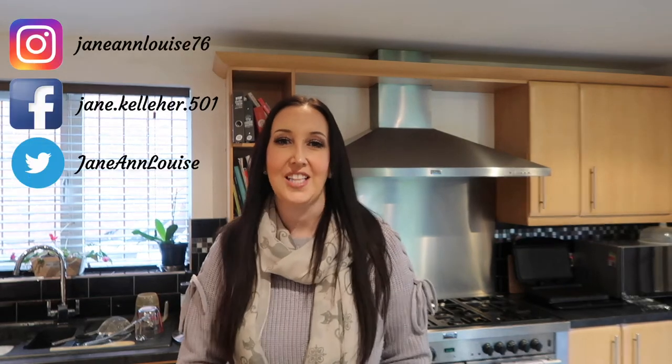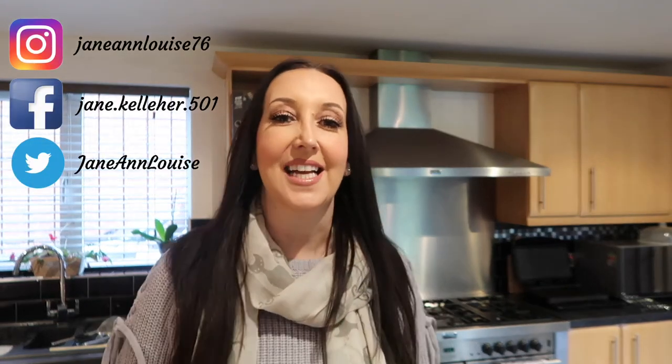Hi guys, welcome back to my channel. Today I've been out to Iceland because I wanted to pick up some of the vegetable lasagna. Everybody's been raving about it in group and I did want to try it for myself. I actually ended up buying a few more bits as well that I'm going to share with you.